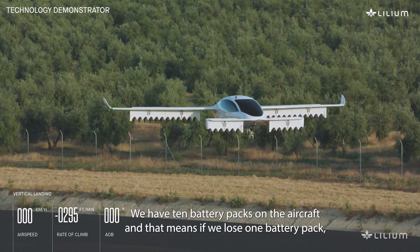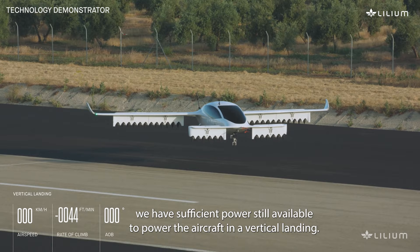We have ten battery packs on the aircraft and that means if we lose one battery pack we still have sufficient power available to power the aircraft in a vertical landing.